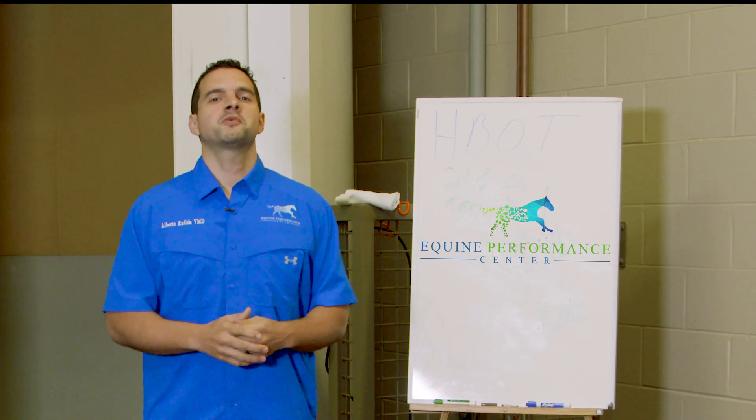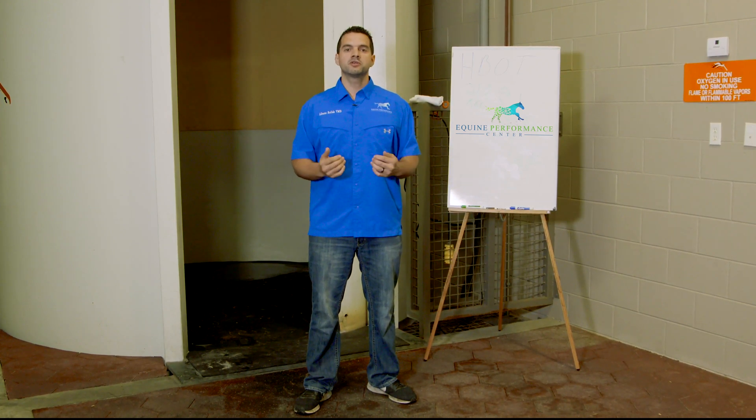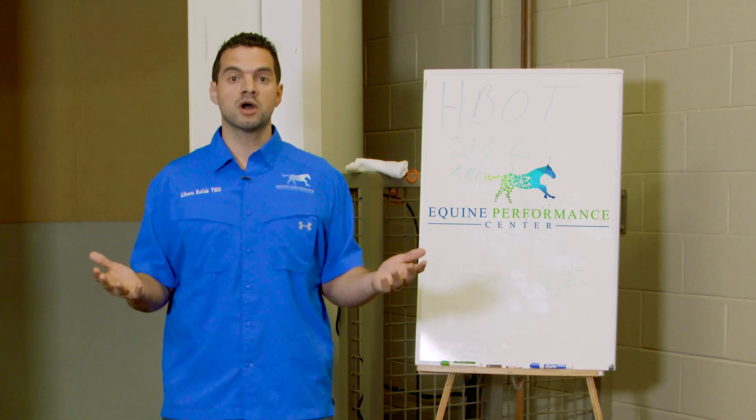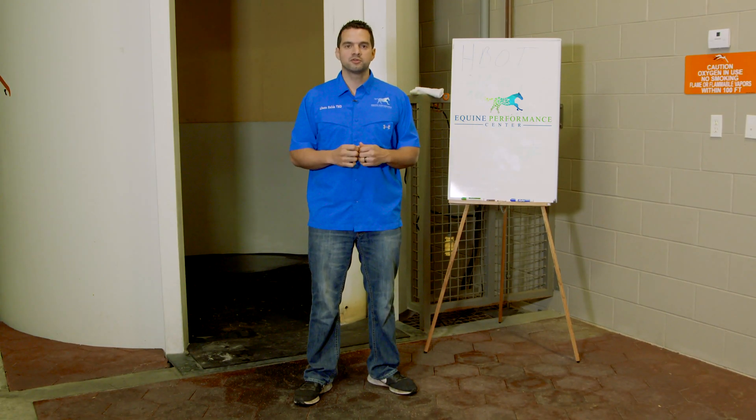Thank you so much for watching this video. I hope you learned something nice today. If you think of anyone or you want to bring your horse in, come to us, call us, just follow the link below, and my team will get with you as soon as possible.